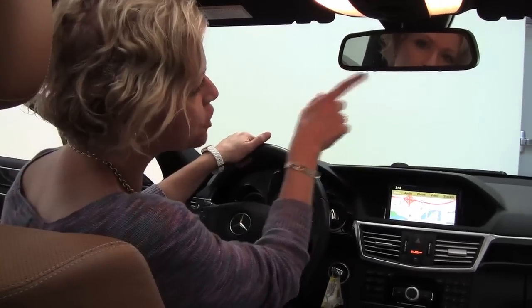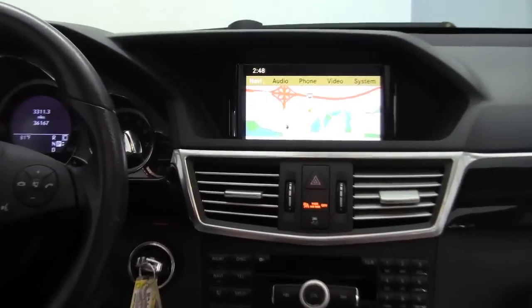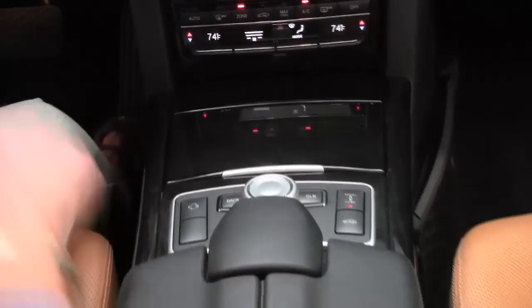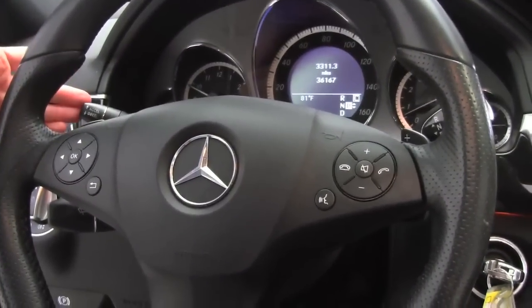Auto-dimming rear-view mirror with integrated garage door opener, hard drive navigation, heated and cooled front seats, dual zone climate control, gorgeous center console, fan system, Bluetooth capabilities, paddle shifters, steering wheel mounted audio controls, and cruise control right here behind your steering wheel.